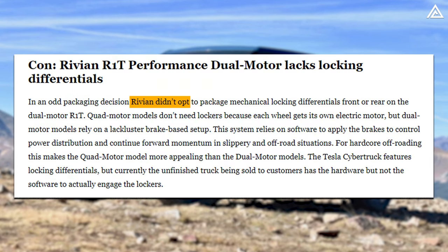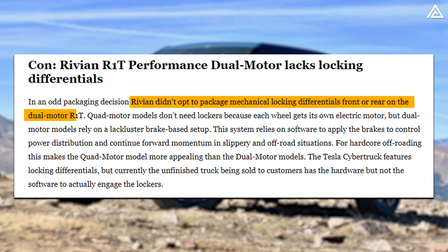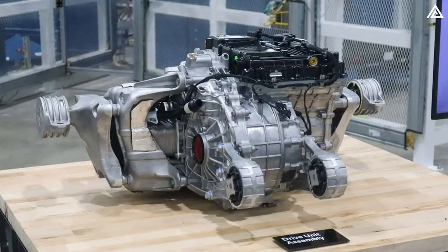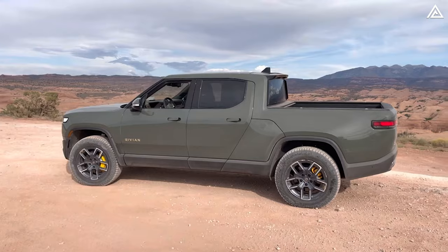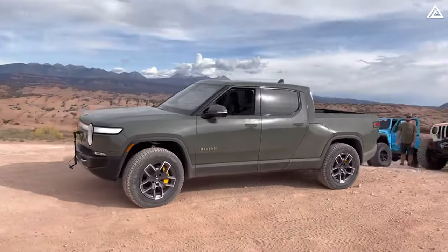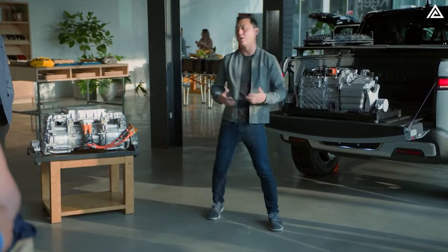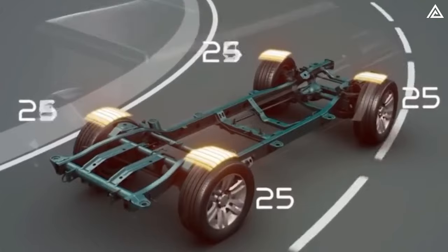Rivian chose not to include mechanical locking differentials, either front or rear, in the dual-motor R1T, making this version not suitable for hardcore off-roading. For enthusiasts seeking those experiences, the quad-motor R1T emerges as a more compelling option. Notably, the Rivian R1T showcased at Hell's Gate is equipped with a quad-motor setup. With this configuration, each wheel benefits from a dedicated independent electric motor, eliminating the need for traditional lockers — meaning any wheel can rotate at any speed and receive whatever torque the motor can supply.